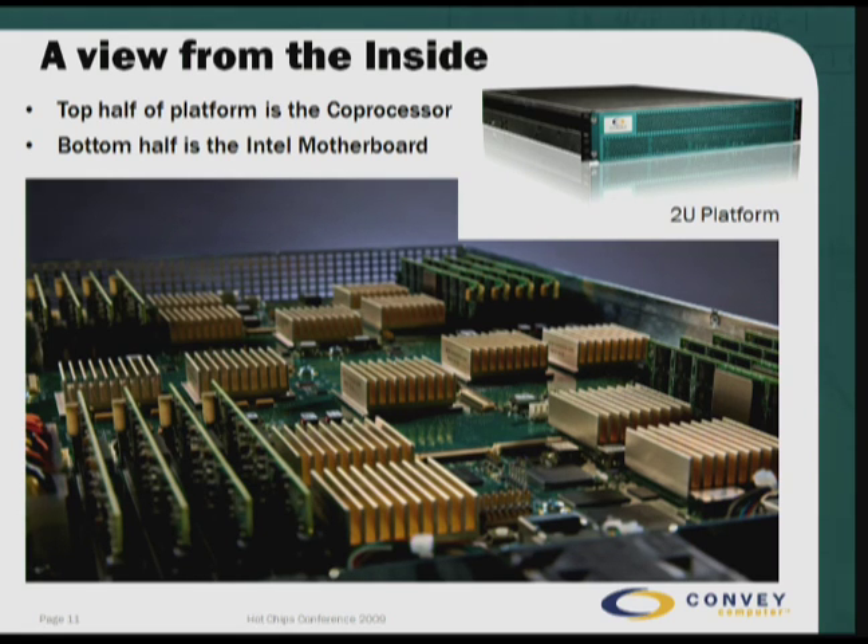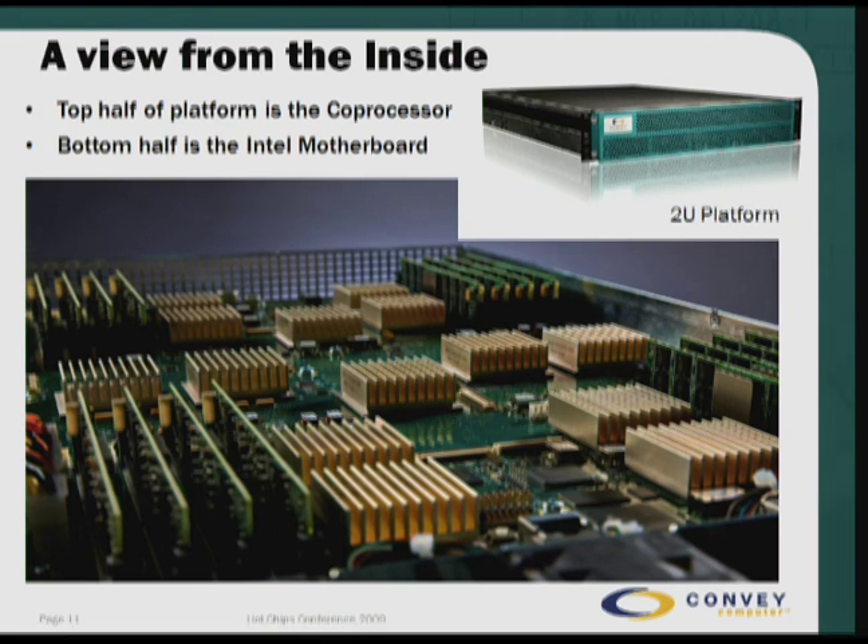This is a view of the inside of the coprocessor. In the four corners, there are 16 DIMMs, four in each corner. In front of each set of four DIMMs are two memory controllers. Down the center are the four application engines, and right in the center is the host interface device. The bottom view is your standard Intel motherboard, and the two are married together through one of the sockets of the motherboard.